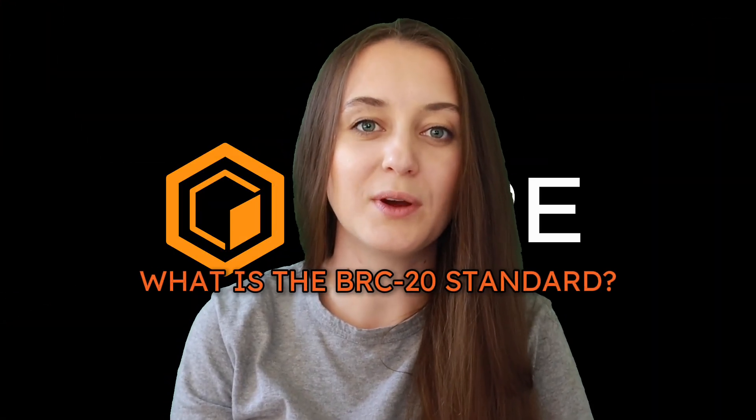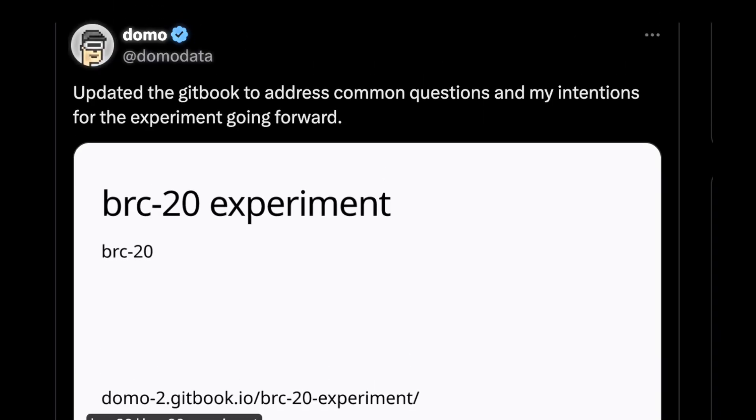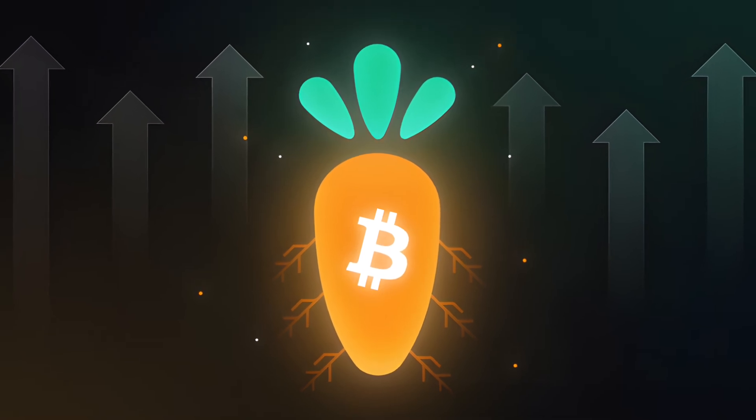So what is the BRC20 standard? Not unlike Ordinals, BRC20 tokens are fungible tokens that operate according to the BRC20 standard. This standard was developed by an analyst called Domo in early 2023, but some argue that you can trace the origins of BRC20 tokens to the major 2021 Taproot upgrade to the underlying Bitcoin network.